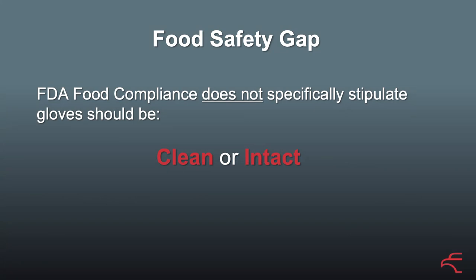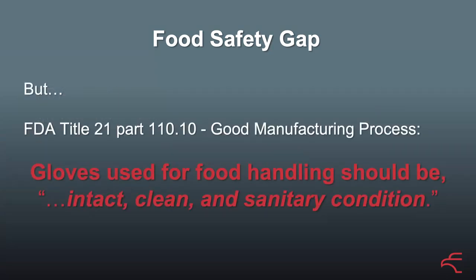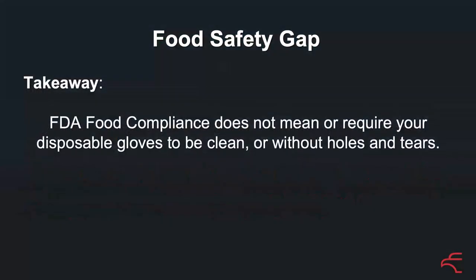So the food safety gap — a lot of people don't realise, in fact most people don't realise, that FDA food compliance doesn't specifically stipulate that gloves need to be clean or intact. But the general manufacturing practice that the FDA puts out says that gloves should be intact, clean, and in sanitary condition. So that's our gap: FDA food compliance doesn't require your gloves to be clean or without holes or tears.